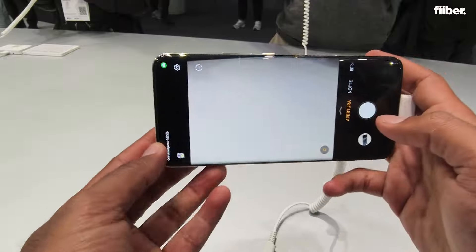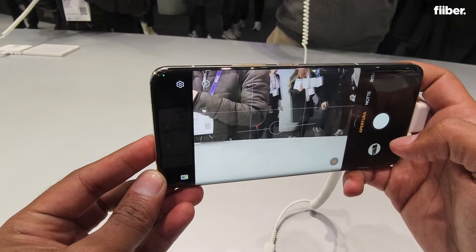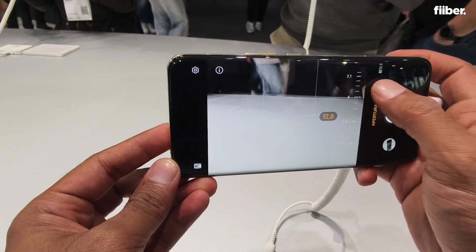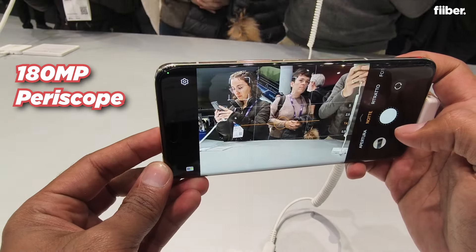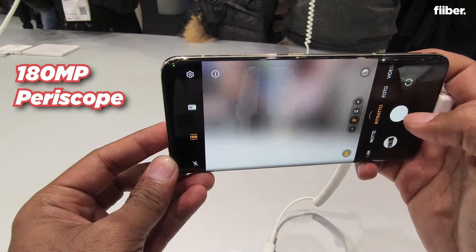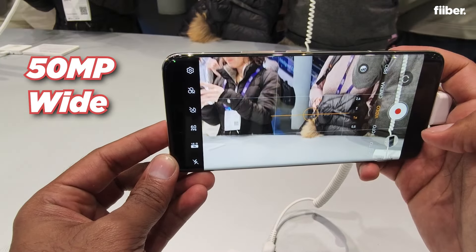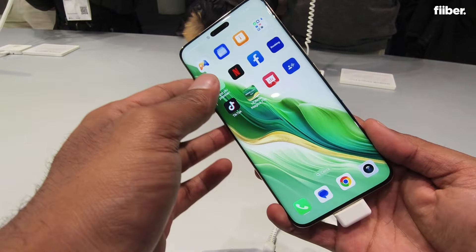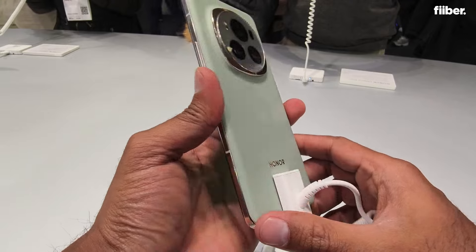At the back, it features a triple camera setup. The highlight is a 180 MP periscope telephoto lens, paired with a 50 MP wide and a 50 MP ultra-wide camera, with 4K recording capabilities — making the camera system quite impressive.